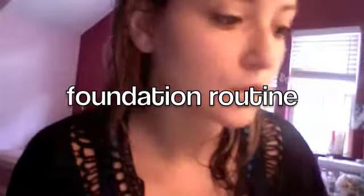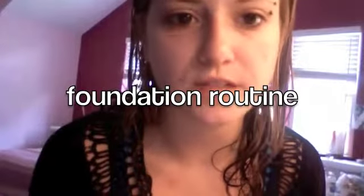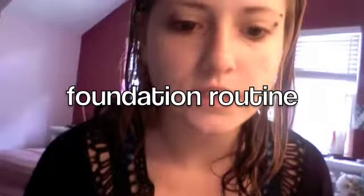Hi everybody, this is a long overdue video. When I first made my YouTube channel, one of the first videos I did was a skincare routine, and that was before I went to school for makeup, and before I even moved to Florida, so I'm going to do a new one, and show how I've been doing my makeup lately.